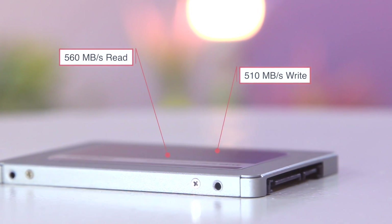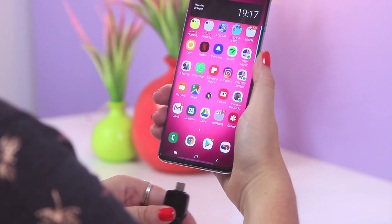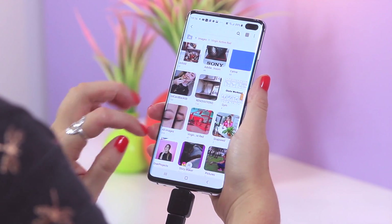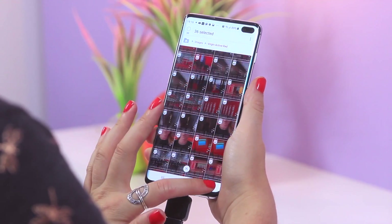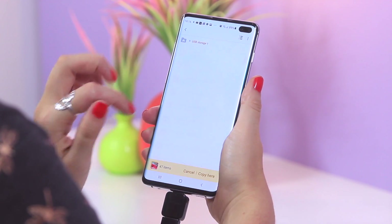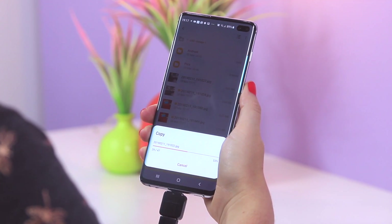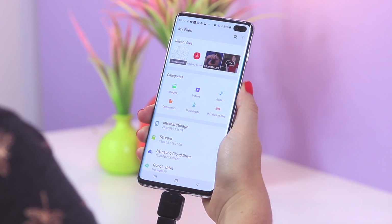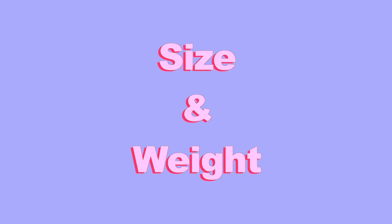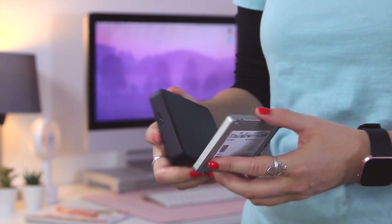Here's another great example of how the crucial SSD copies information so quickly. I went onto my device and copied 47 high-res images — look at how quickly they copied from my device to the SSD. I don't think that was even two seconds, guys — how crazy is that!